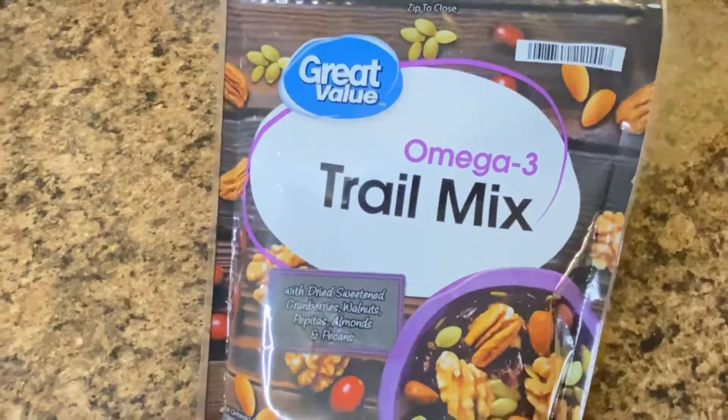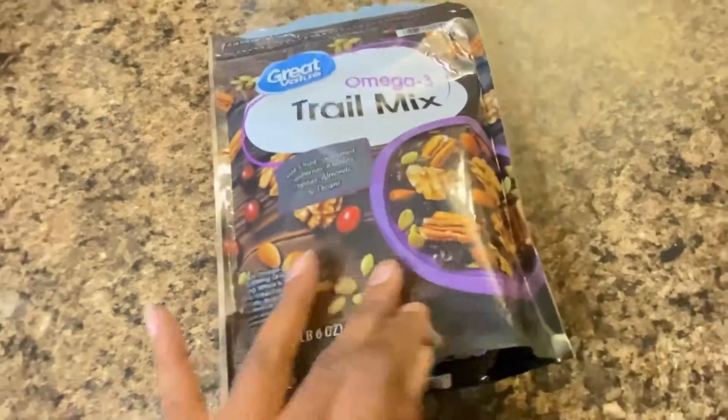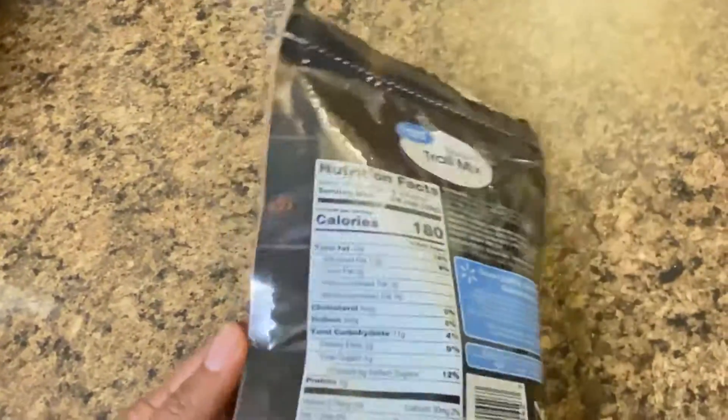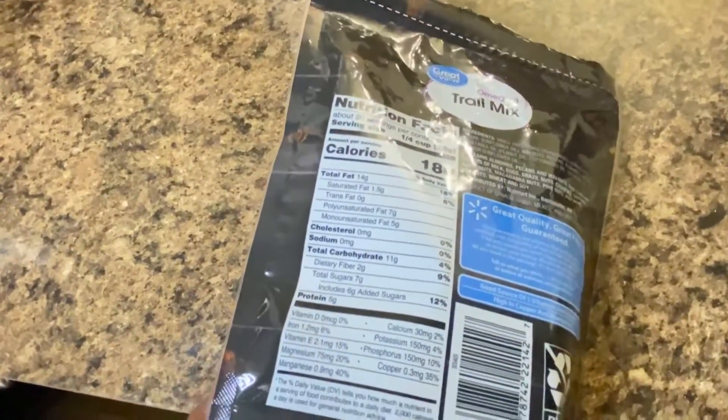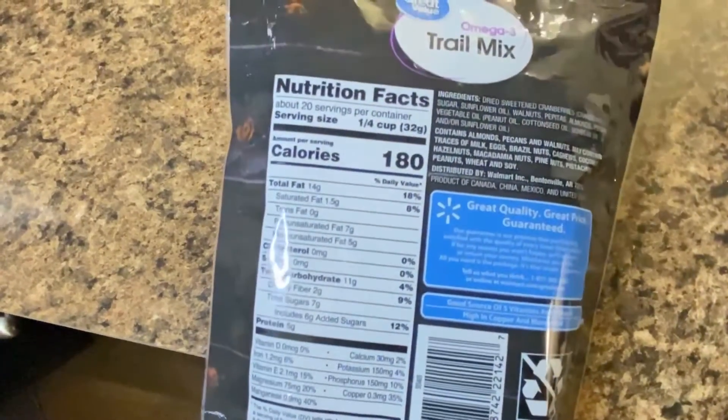Another great snack to grab is a type of trail mix. This one is one of my favorites from Walmart. I normally make my own, but when I don't have all the ingredients to make my own, this is the first one that I pick. So if you haven't tried this, grab it.